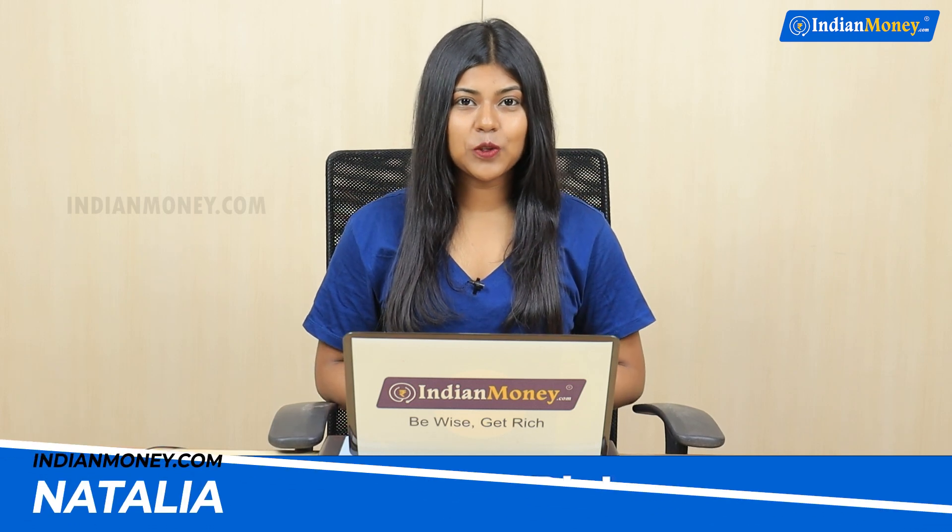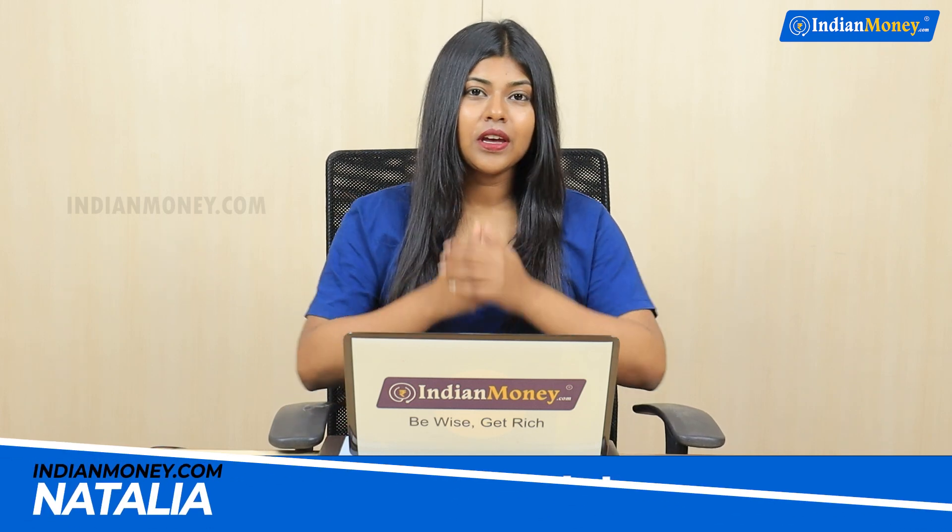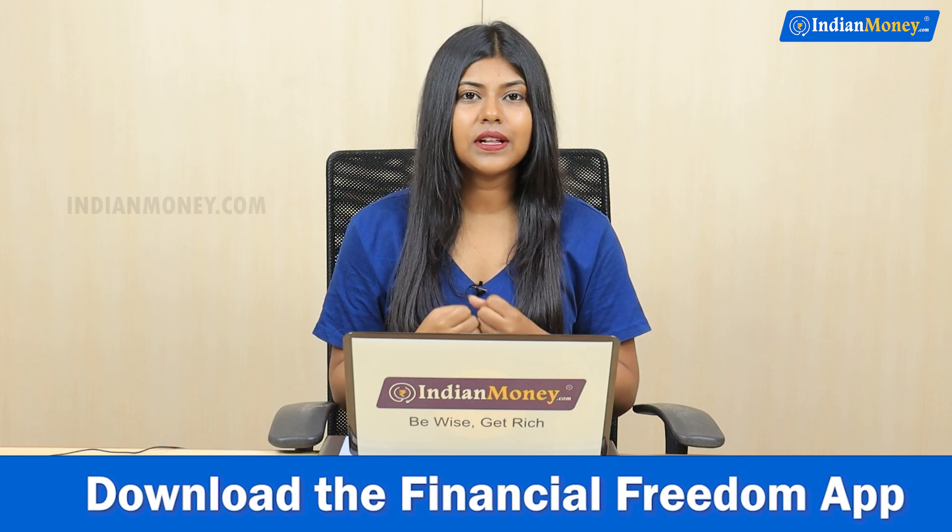Hello everyone. Welcome to Indian Money's YouTube channel. I'm Natalia. Now we have emergency funds.